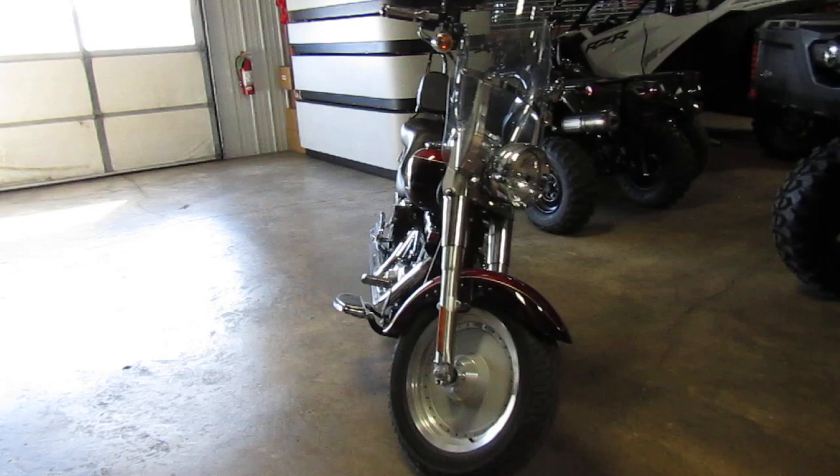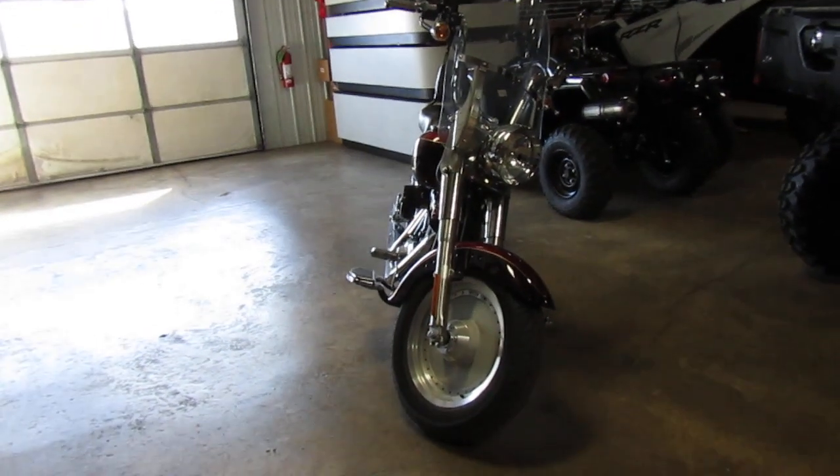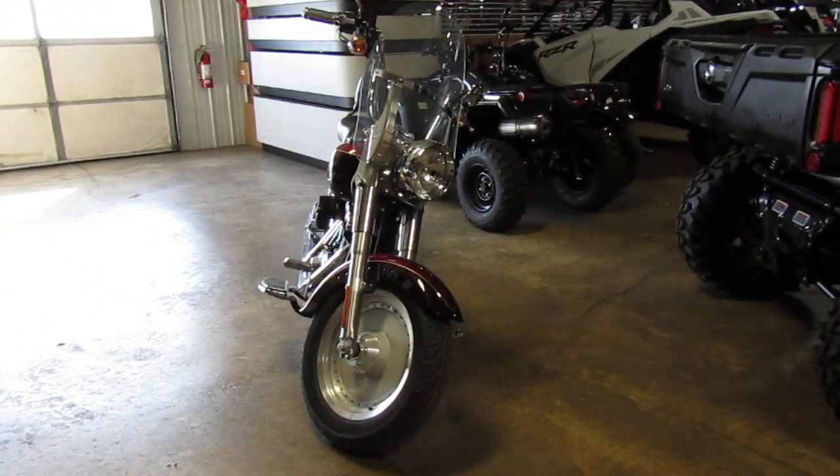Anyway, if you're interested in this 2005 Harley-Davidson Fatboy, please give us a call at Mega Motorsports in West Plains, Missouri.